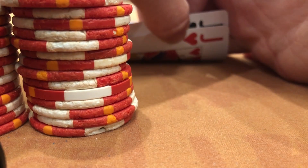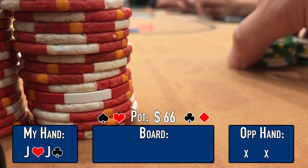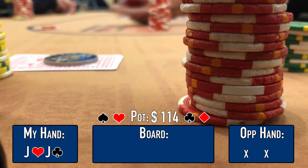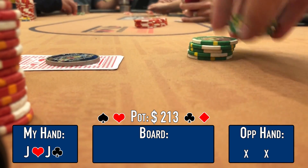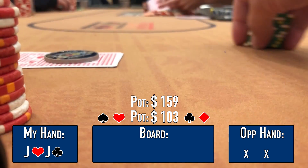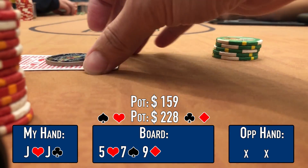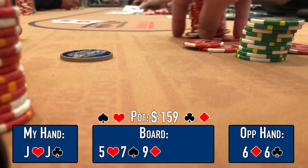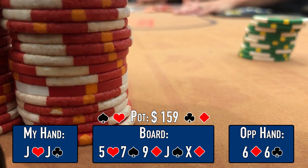We're in the small blind with pocket jacks. There's an early-position raise to $15, then a player moves all-in for $48, the button calls, and I want to isolate — I raise to $100, probably should have gone larger as it's barely more than a min-raise. Early position folds but the button calls, so three ways with one all-in. Main pot $159, side pot $103. Flop is 5-7-9 — a good flop for jacks. I lead for $125 and the button quickly folds, giving me the side pot. The all-in opponent shows pocket sixes — he's live going to the turn. Turn is a jack — I bink a set — and the river is a blank. We scoop again.